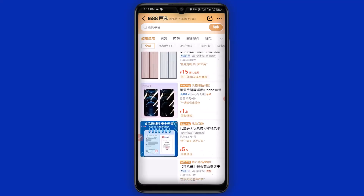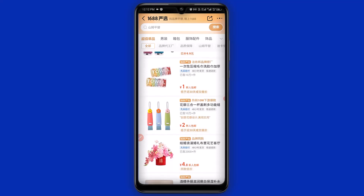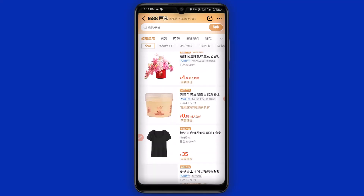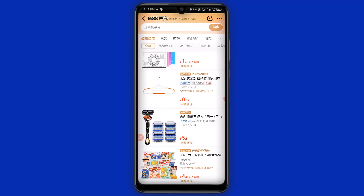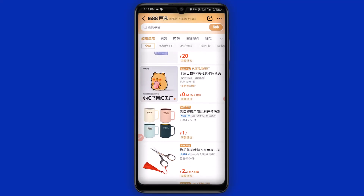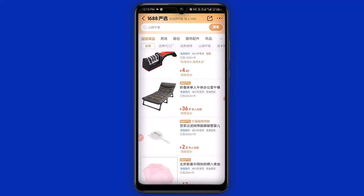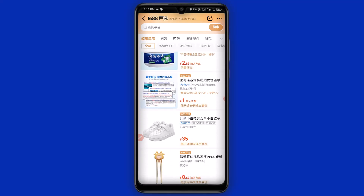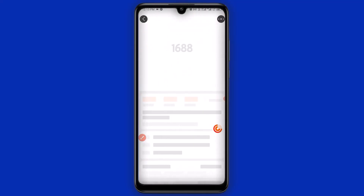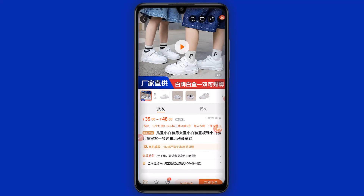Everything depends on the seller and their decision as far as membership discount and free shipping is concerned. Scrolling down you can see a lot of items — aside from the water bottle that led us here, there are lots of items. Let's click on this children's shoe right here.